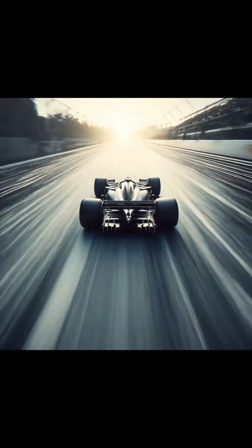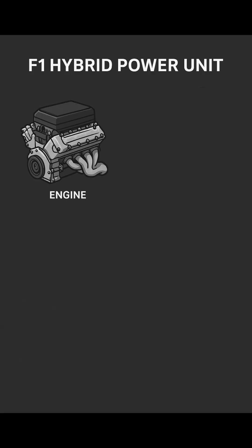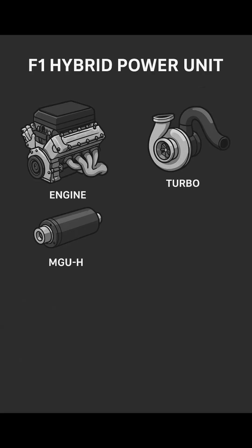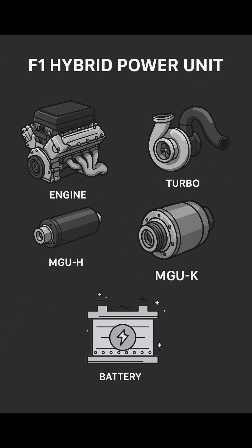Quick F1 power unit lesson. Modern F1 cars use a hybrid power unit. It has the engine, the turbocharger, the MGUH, the MGUK, and the battery that stores all the recovered energy.